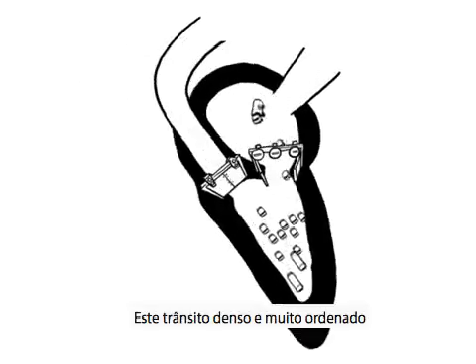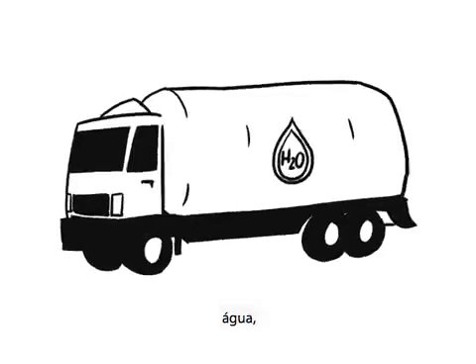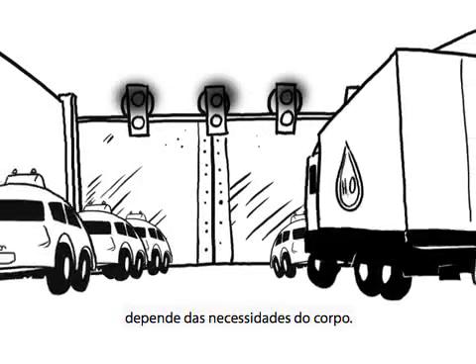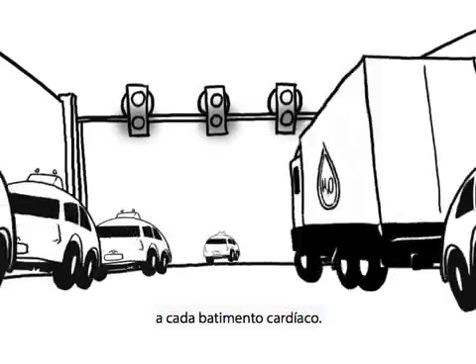This dense, very orderly traffic transports oxygen, water, and nutrients. The number of vehicles in circulation depends on the body's needs. And it works like that at each heartbeat.